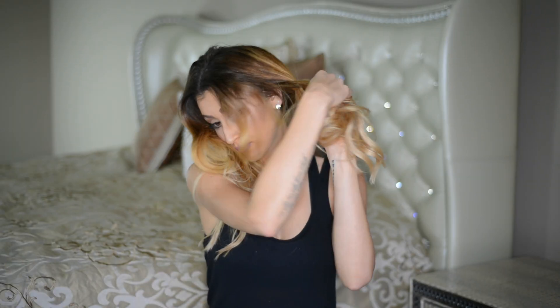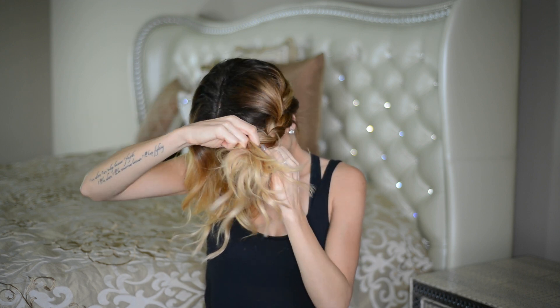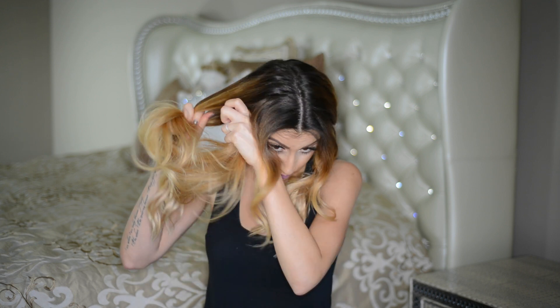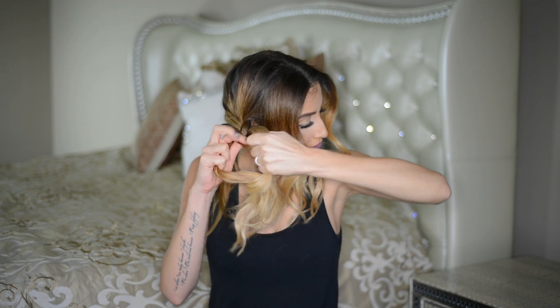Lastly, if you need a hairstyle that is going to do it all — cover up your greasy roots and cover up your dry messy ends — look no further than a messy milkmaid braid. All I did was split my hair down the back and braid each half into a regular three-strand braid using the same self-knotting method as before. Then I'm taking one braid at a time and draping it over the top of my head and pinning it down with a bunch of bobby pins.